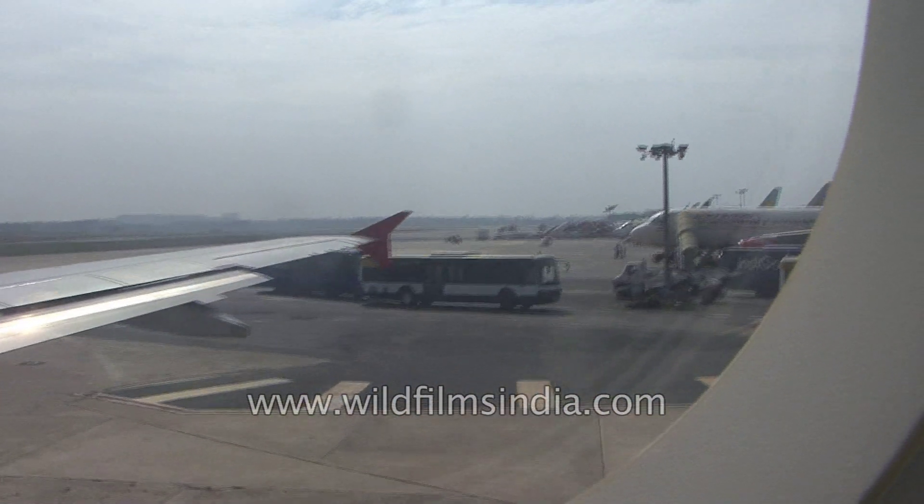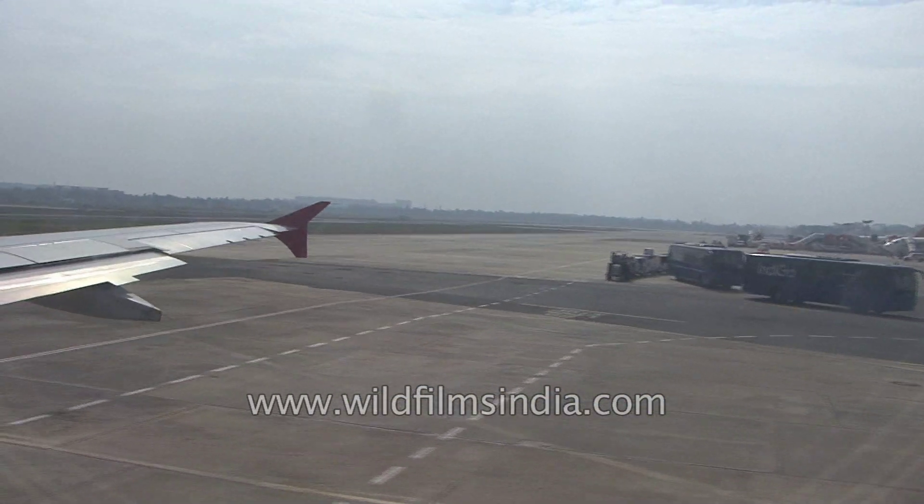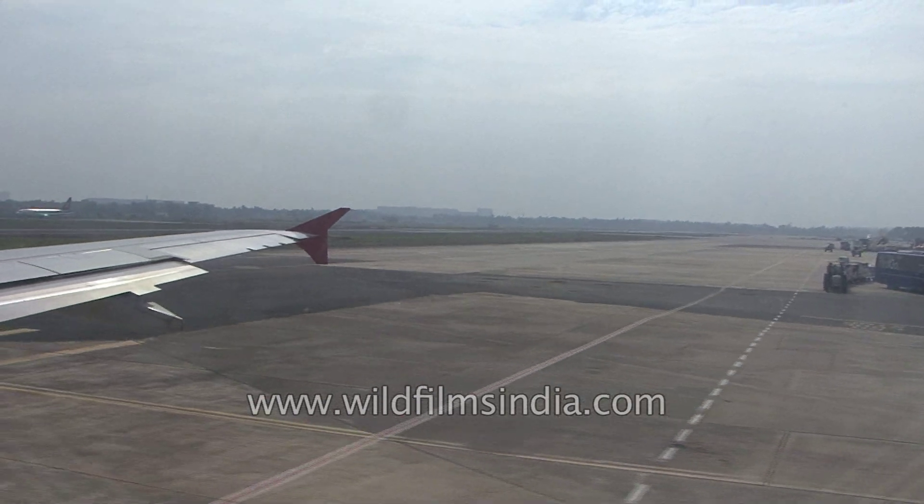Kingfisher Airlines follows a non-smoking policy and smoking aboard this aircraft is strictly prohibited. The use of electronic equipment during take-off and landing will interfere with the aircraft systems and these must be switched off.